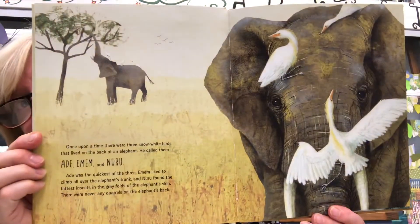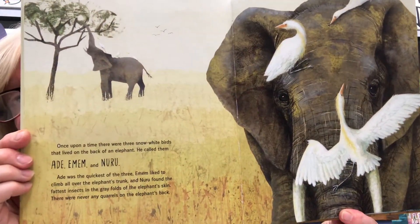Once upon a time there were three snow-white birds that lived on the back of an elephant. He called them Ade, Imem, and Nuru. Ade was the quickest of the three; Imem liked to climb all over the elephant's trunk; and Nuru found the fattest insects in the gray folds of the elephant's skin. There were never any quarrels on the elephant's back.